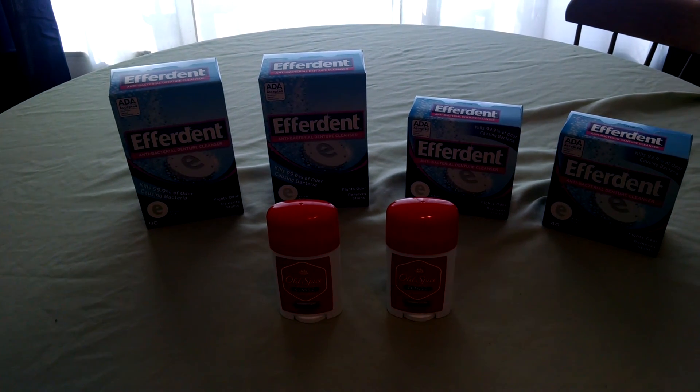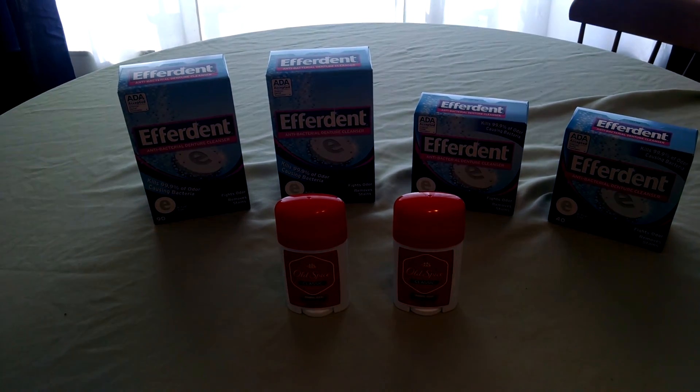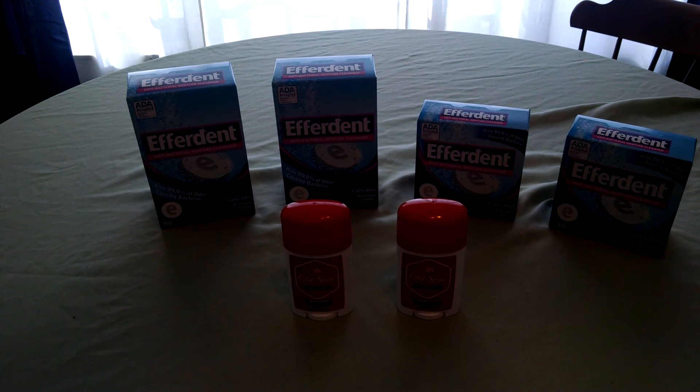I used my $5 UP reward from the Glade and came out with a $2 and a $3 in UP rewards, so came out with $5. It was a great deal at Rite Aid.